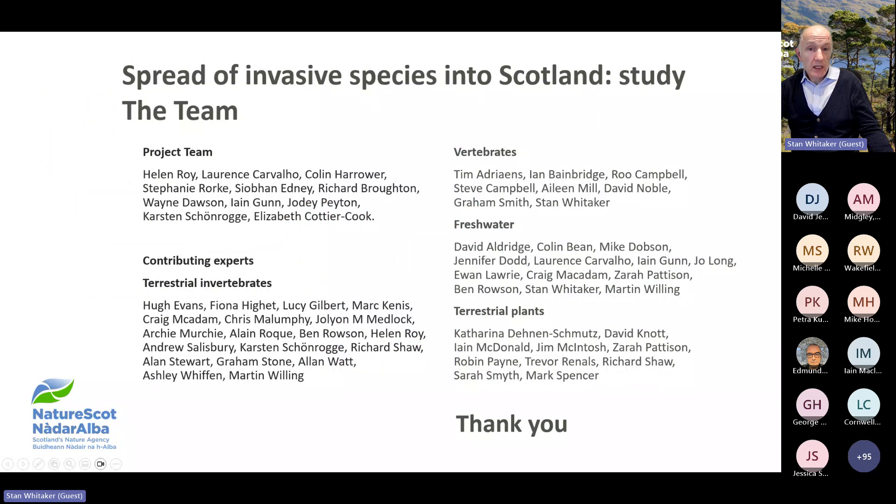Finally, I'd like to end by thanking the project team and all the species experts who contributed their time to the Horizon Scanning Study and analysis of pathways for spread of INNS into Scotland. Without your expertise and knowledge, the report to the Scottish Government would not have been possible.